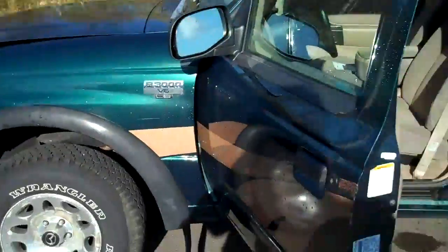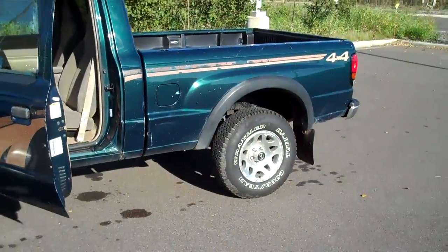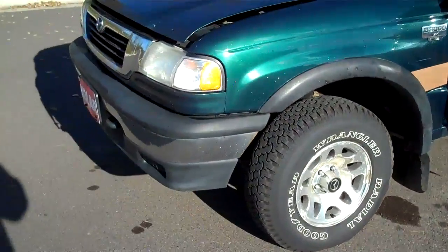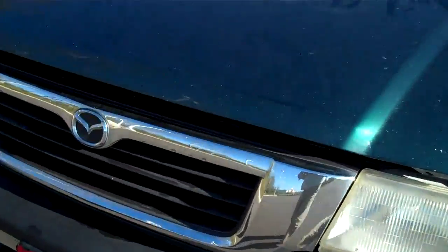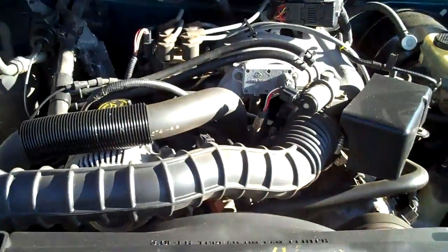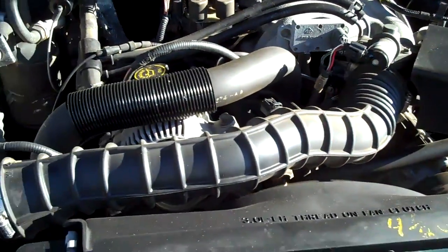I'll give you kind of a wide view here. Can you see it's green in color? Let's go under the hood. This is a V6, it's an LE edition, and it is also a 4x4. So of course, we all know that winter's coming, and this will be good for getting to the snow as well.